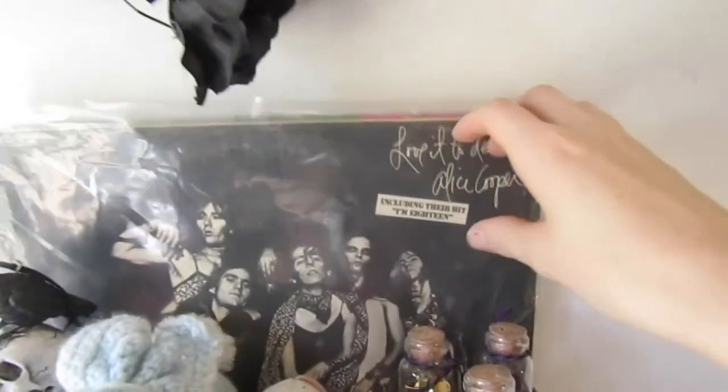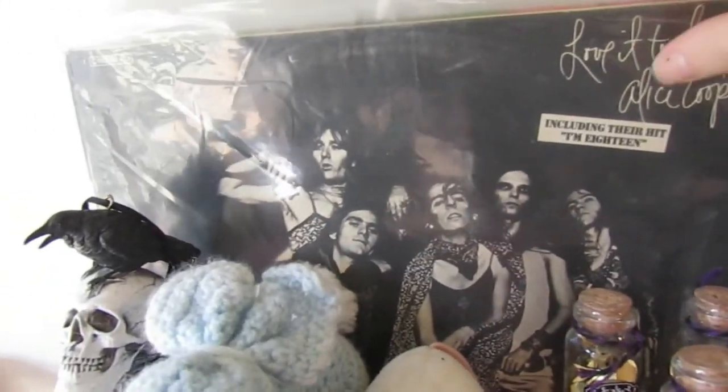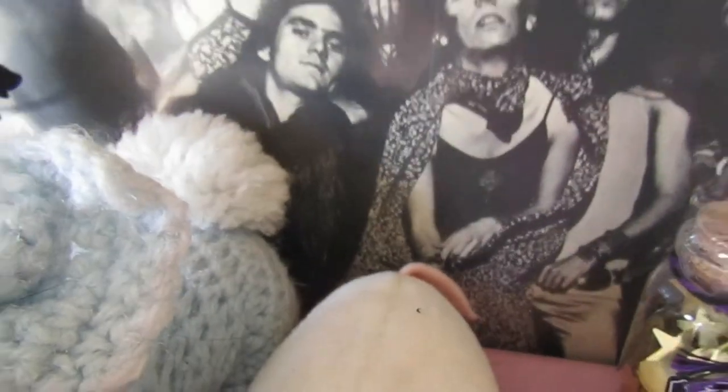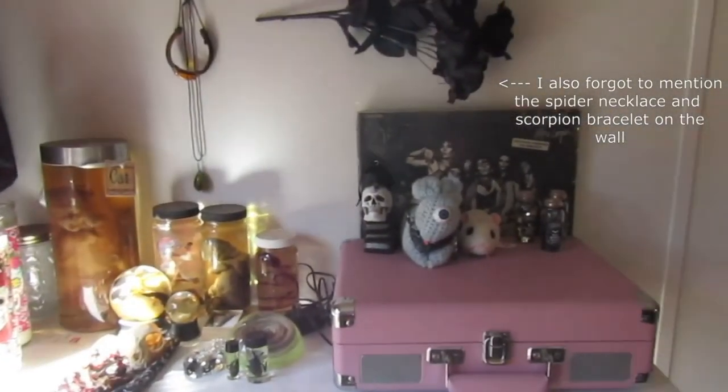Back there I have a first edition 'Lace It to Death' vinyl record by Alice Cooper. You can tell it's first edition because they didn't censor his thumb — people hated that. One last look at my oddity shelf. And that was the video — I hope you guys enjoyed my little collection. I have more video ideas coming soon, so hopefully I'll see you guys again soon.